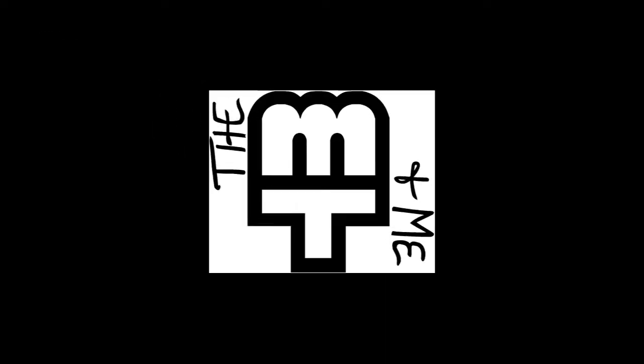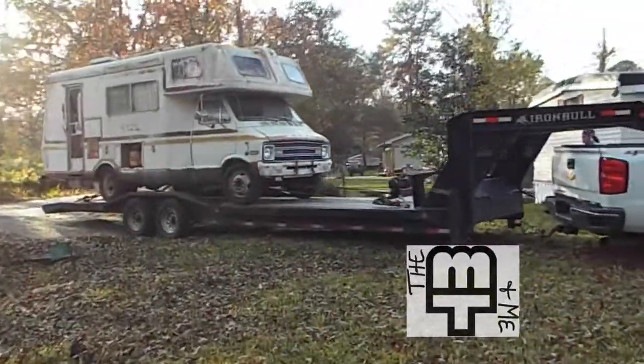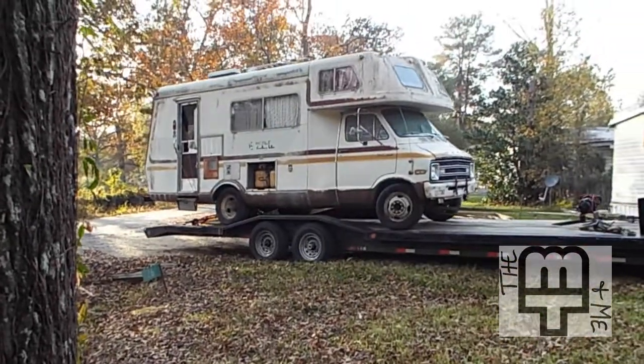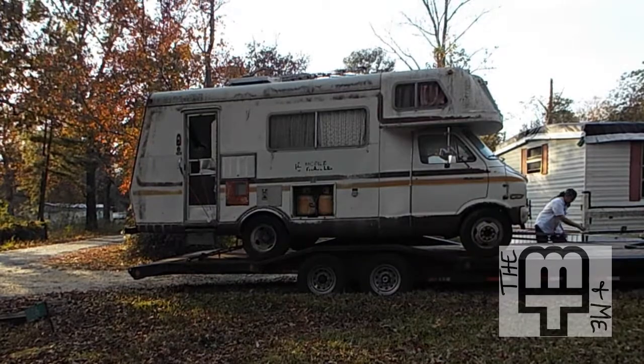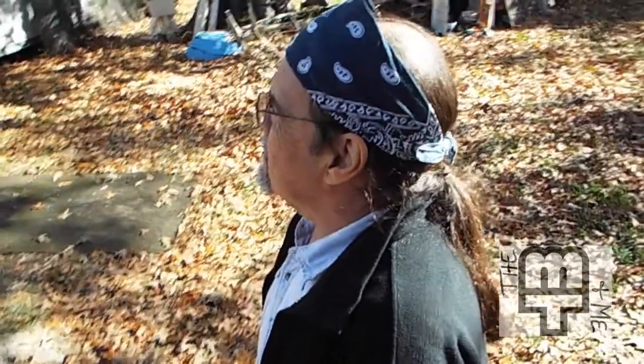Hi guys, welcome back to our channel. Long story short, Russ and I are rebuilding and redesigning one of the most beautiful RVs ever built — a 21-foot long 1977 Class C Mobile Traveler motorhome. She's a poor pitiful pearl, but she's the first thing my husband has been this excited about in a long time.